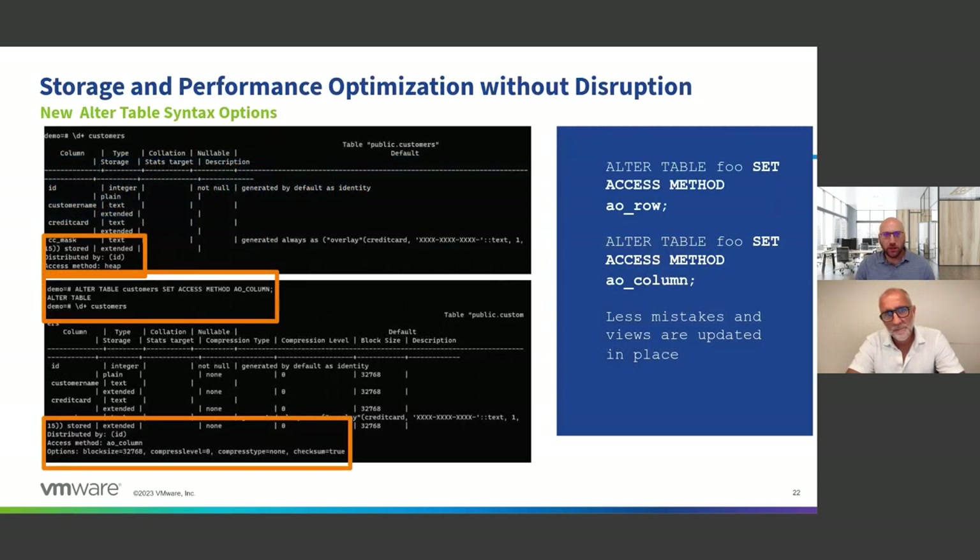A lot of customers were complaining about the complexity of management with Greenplum. We've talked about partitioning and primary keys for append-only tables — that was a top priority for certain customers. In Greenplum you have polymorphic storage, so you can have a row-oriented table or a columnar table, but now we're going to simplify the way you can change the orientation so you don't have to go through creating a different table. That's a great benefit for the manageability of the platform.